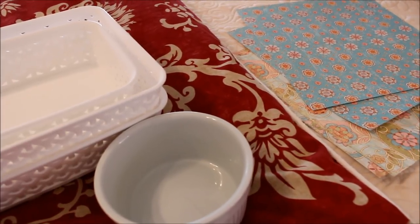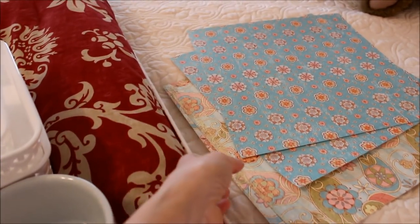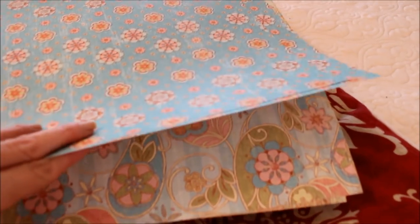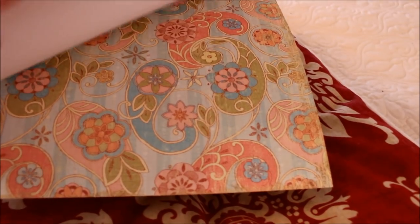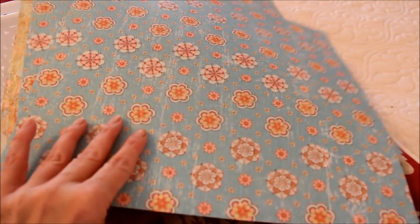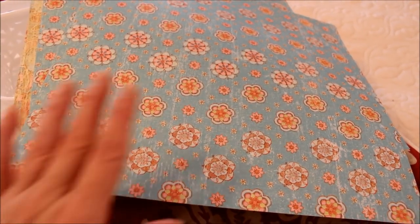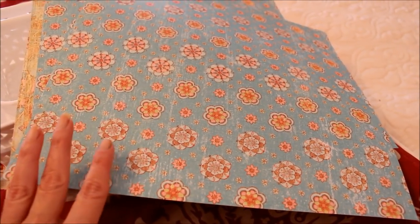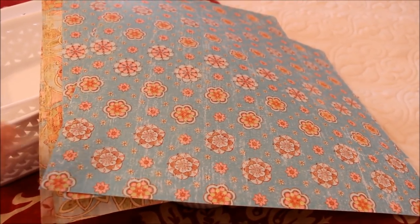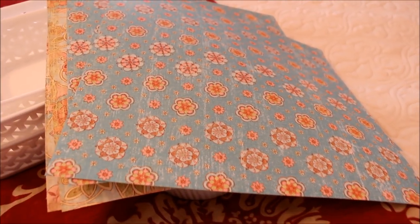I don't have any drawer liner in those drawers, so I went and got some pretty scrapbooking paper from my supply. These drawers are pretty shallow, so I just got some 12 by 12 papers — two in two different patterns — to line the drawers. I think that'll look really pretty. Now I'm going to empty what I have in there and start adding my new things.